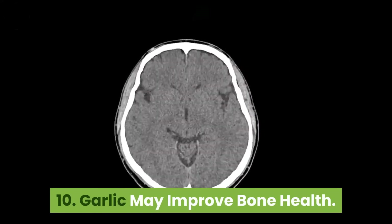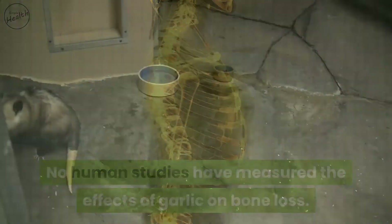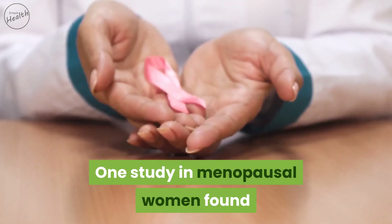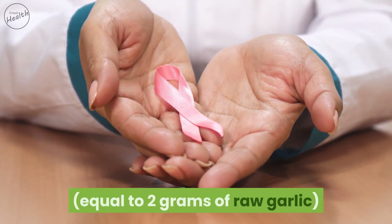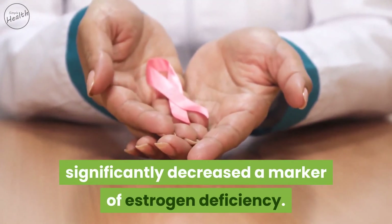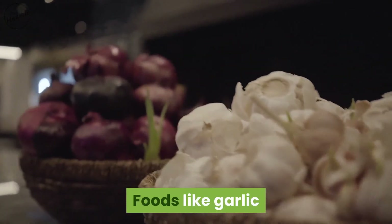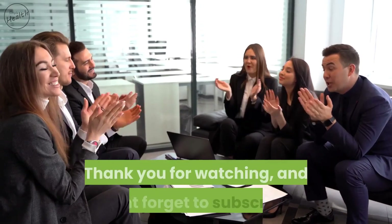Garlic may improve bone health. No human studies have measured the effects of garlic on bone loss, but rodent studies have shown it can minimize bone loss by increasing estrogen in females. One study in menopausal women found that a daily dose of dry garlic extract equal to 2 grams of raw garlic significantly decreased a marker of estrogen deficiency, suggesting beneficial effects on bone health in women. Foods like garlic and onions may also have beneficial effects on osteoarthritis.